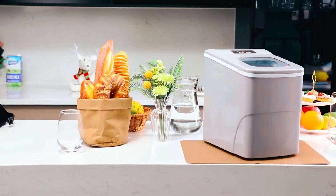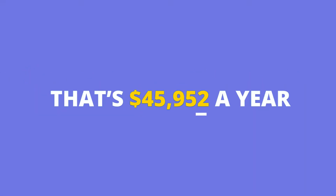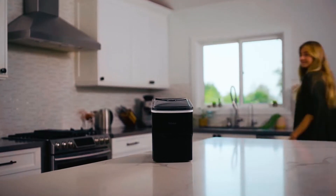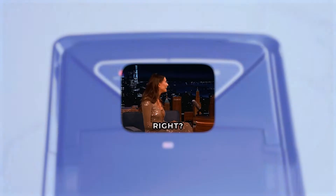Professional ice makers are raking in about $22 per hour, according to Zipia. Blimey, that's $45,952 a year. However, you don't need the quantity of ice a $45,000 ice maker would deliver, right?